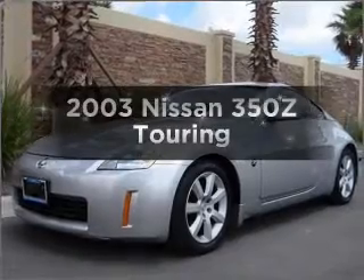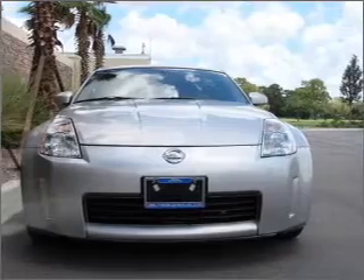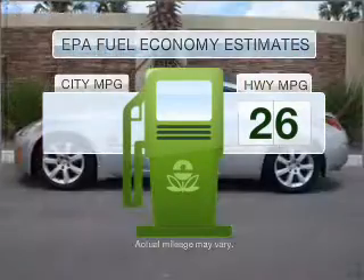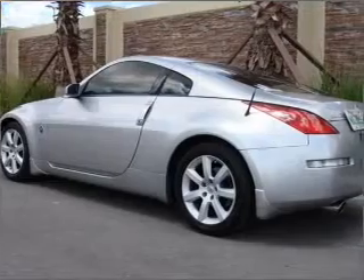Get noticed in this 2003 Nissan 350Z. If you're looking for an automobile with great attributes, look no further. Save your money and make fewer trips to the gas station when driving this fuel-efficient vehicle with a reliable six-cylinder engine that responds smoothly to its five-speed automatic transmission.